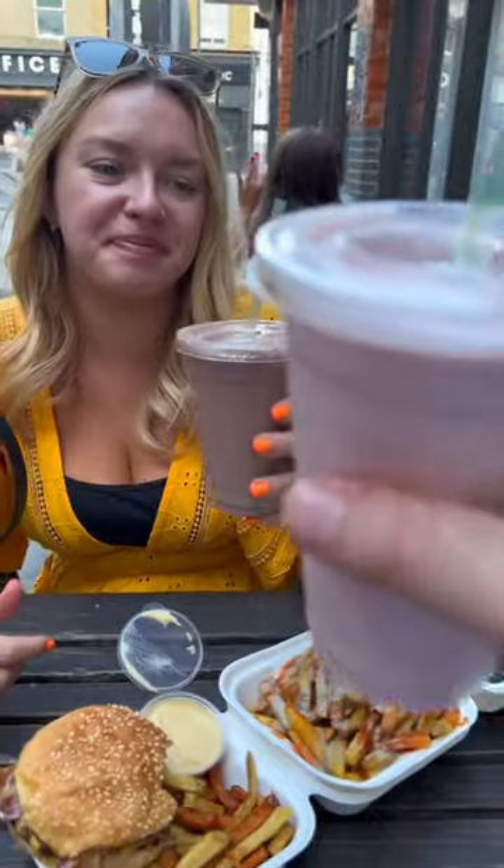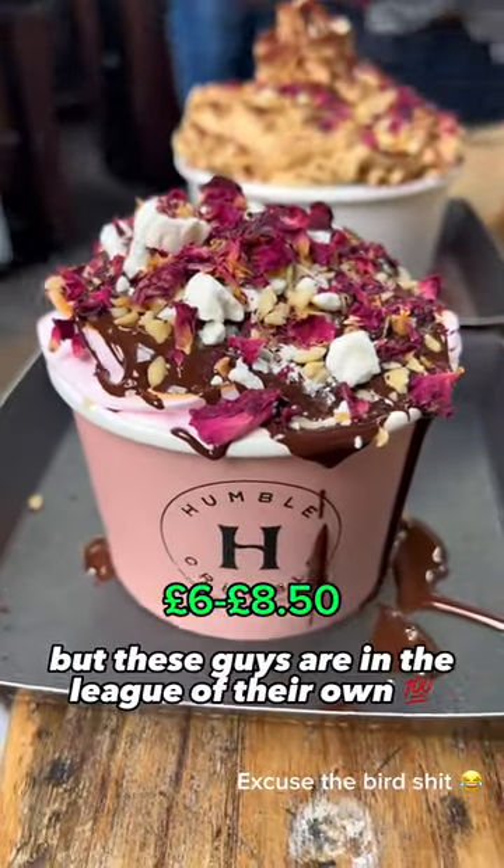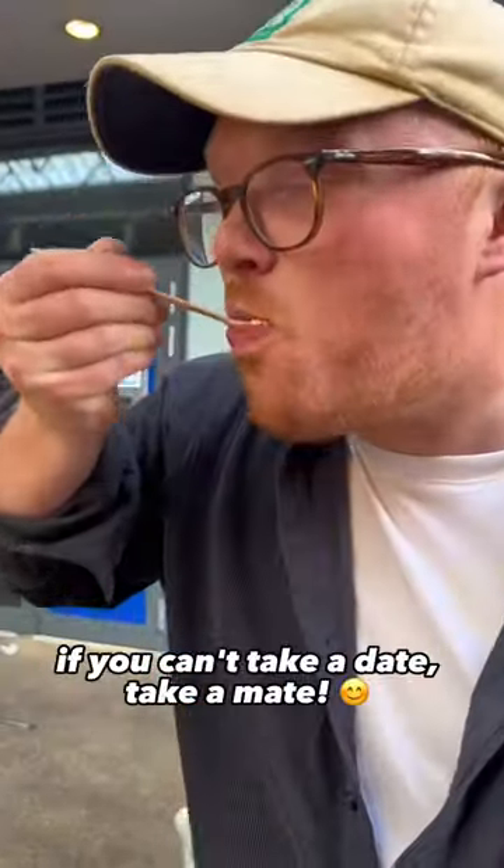And lastly, Humble Crumble, who serve crumble better than your grandma — and I know that's a statement — but these guys are in a league of their own, and you can add so many toppings. 10 out of 10. If you can't take a date, come in and enjoy.